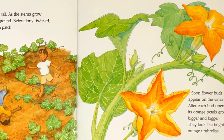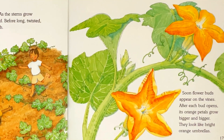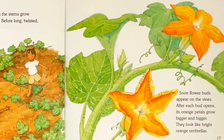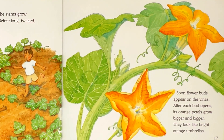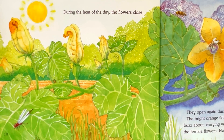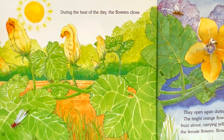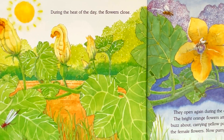Soon, flower buds appear on the vines. After each bud opens, its orange petals grow bigger and bigger — they look like bright orange umbrellas. During the heat of the day, the flowers close. They open again during the cool nights and early mornings.